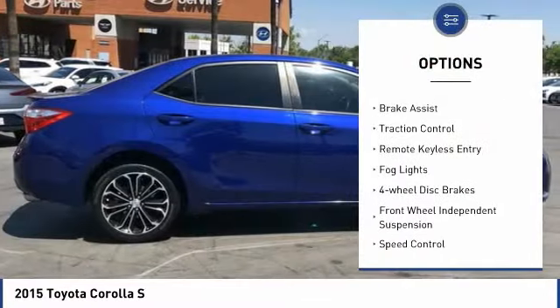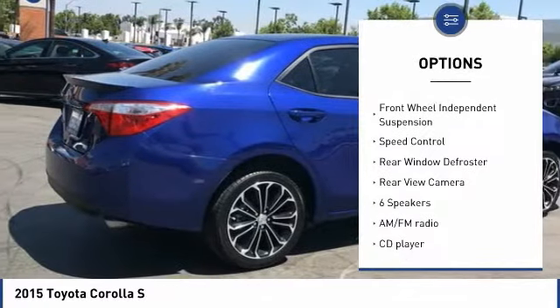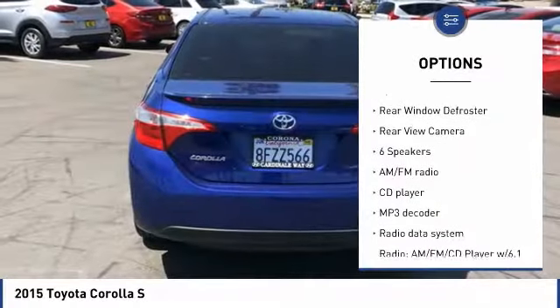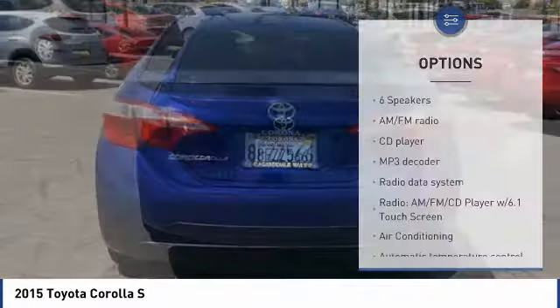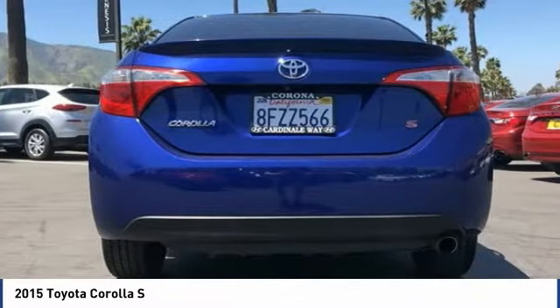Electronic stability control, brake assist, traction control, remote keyless entry, fog lights, four-wheel disc brakes, front-wheel independent suspension, speed control, rear window defroster, rear-view camera.